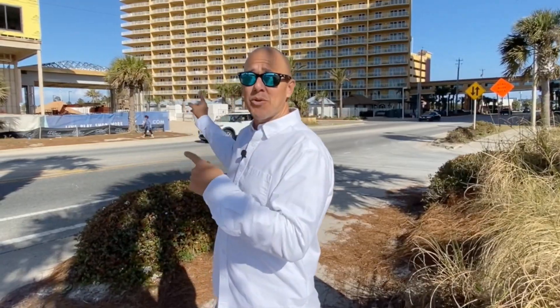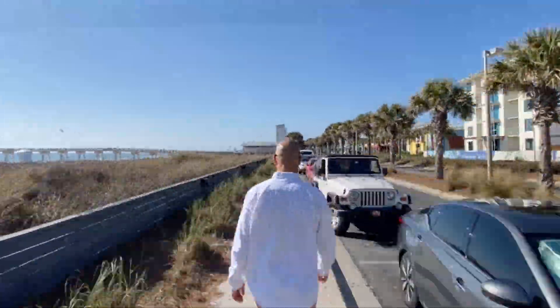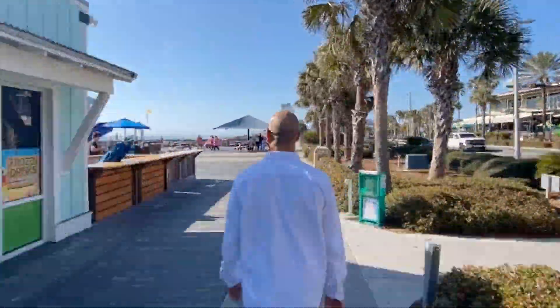All right guys, there's Tower 3 right there. I want to show you just how close we are to Pier Park. All right guys, here we are — brand new condo, close to everything. What else can you want?